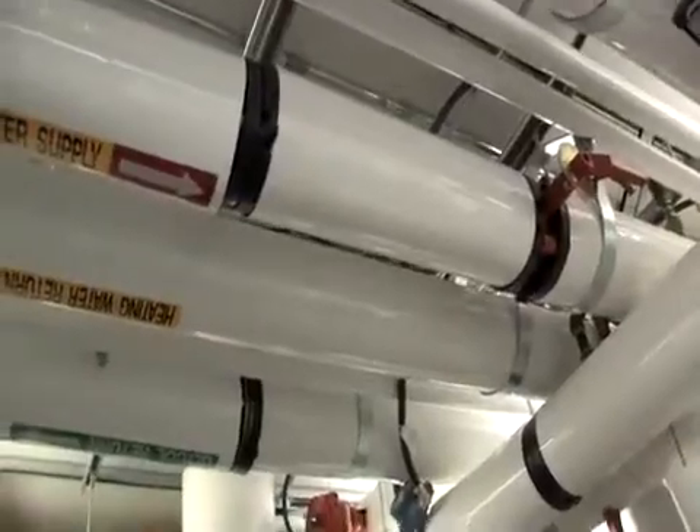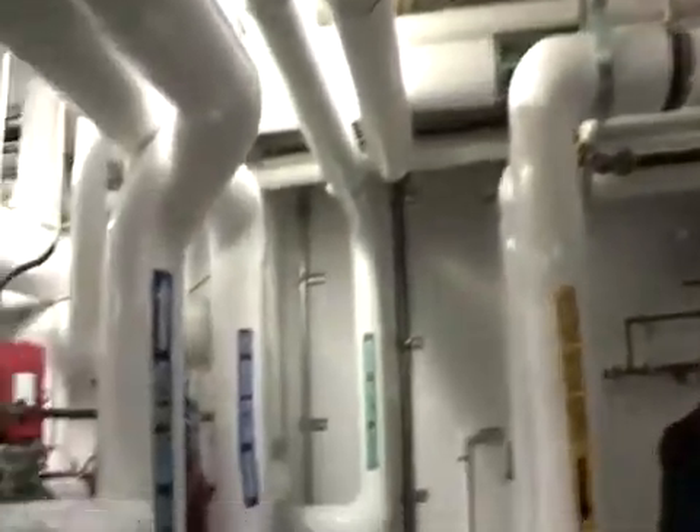So it has huge applications beyond just the residential home. And it's exciting that some of this technology is being developed and piloted here in Alberta and could be used across the country.